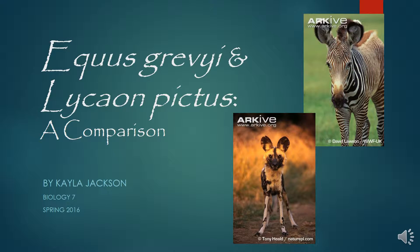Hello, this is Kayla, and today I'm going to talk about the endangered species Equus grevyi and Lycaon pictus.